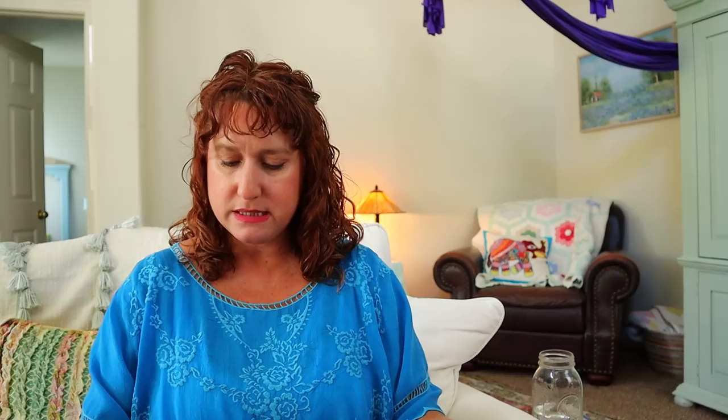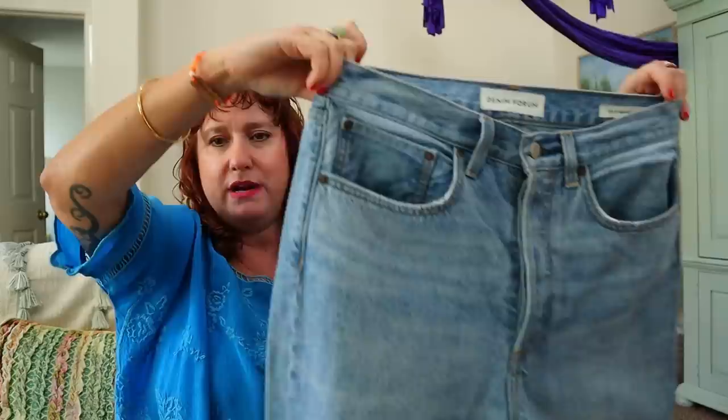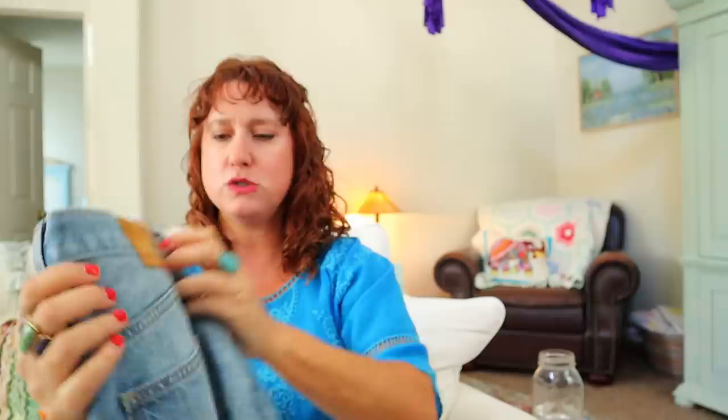I don't know this brand — Denim Forum. The BF High Rise Loose in a 28. Do you guys know this brand? I love learning stuff. These are cool-looking, a nice light wash, boyfriend style — looser with a higher rise and kind of a longer crotch. So we'll look this one up. That might be something good.